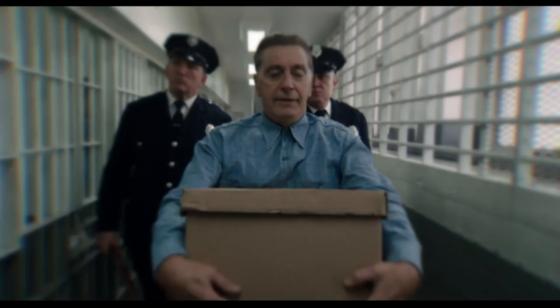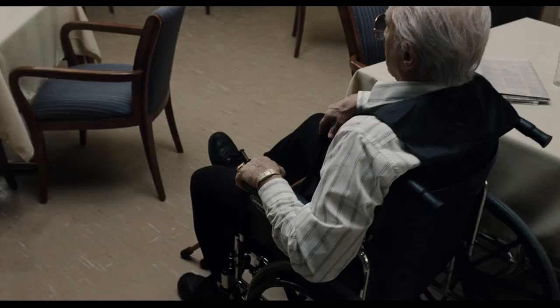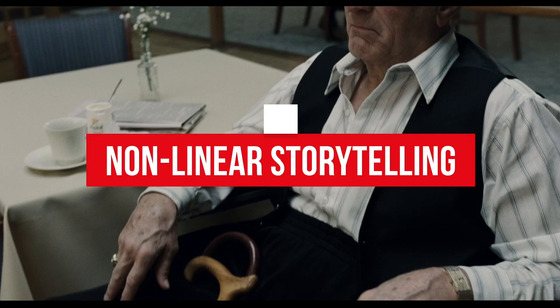Marty's films almost never start from the beginning. That just means that Marty likes to tell his stories in a non-linear fashion, usually starting things off in the middle or the very end of a character's journey. And as you can see from the opening shot of The Irishman, we're probably going to be working our way back. And thanks to some remarkable special effects, we do just that.